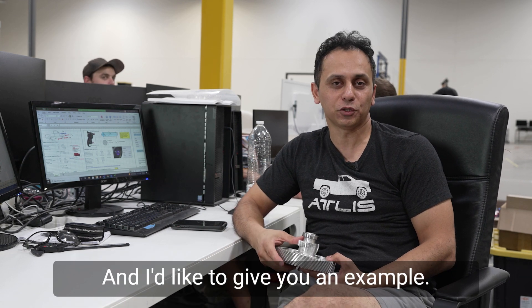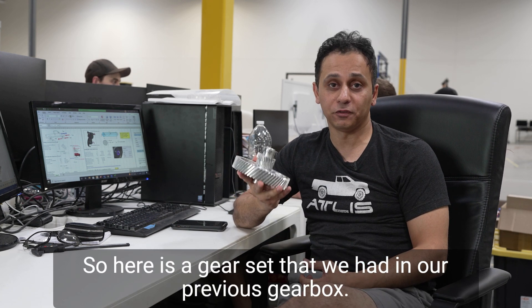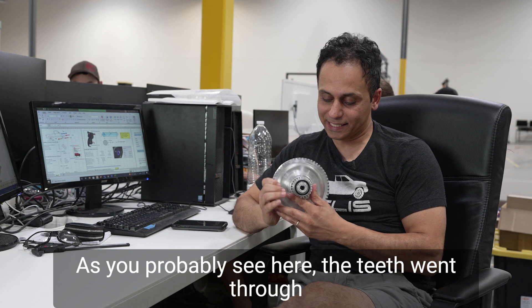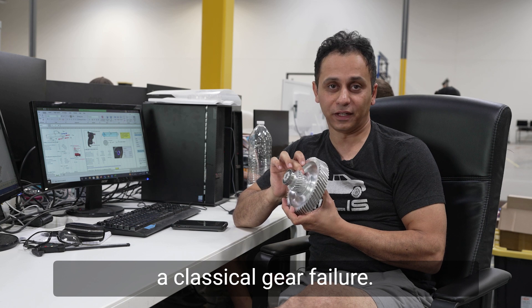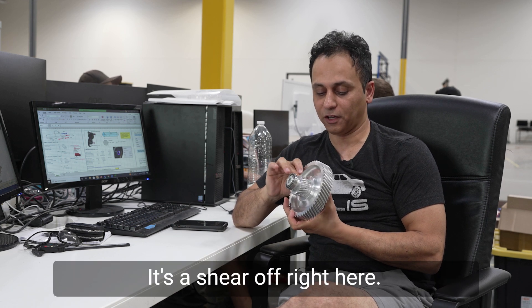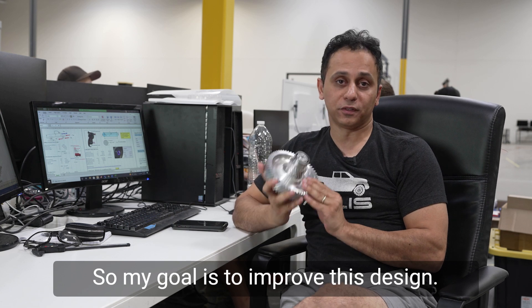And that's where I'm coming in, and I'd like to give you an example. So here is a gear set that we had in our previous gearbox. As you're probably seeing here, the teeth went through a classical gear failure — it's a shear-off right here. So my goal is to improve this design.